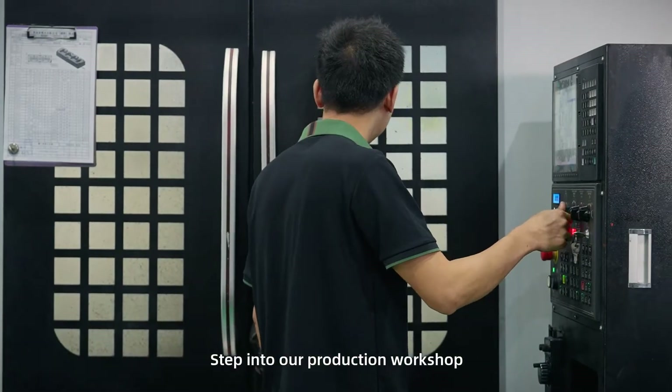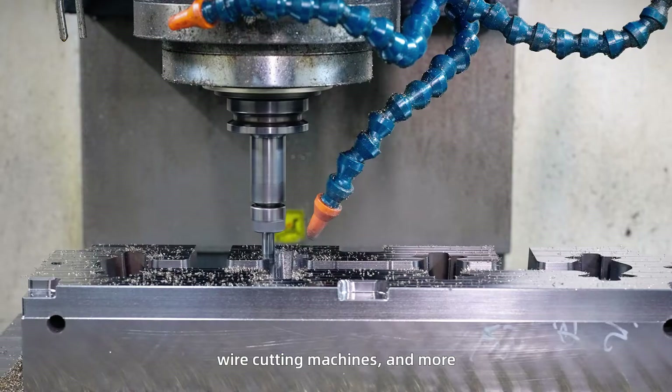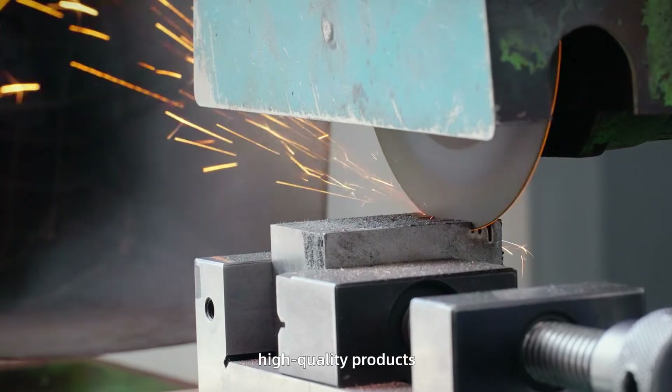Step into our production workshop and you will see a series of advanced equipment including CNC, EDM, wire cutting machines and more. These state-of-the-art equipment are the cornerstone that enables us to produce high-precision, high-quality products.